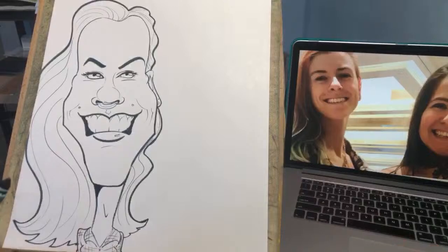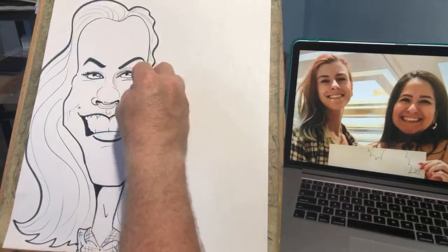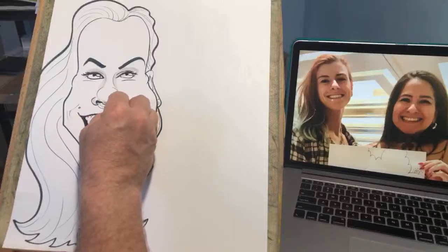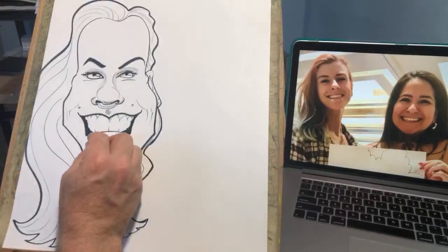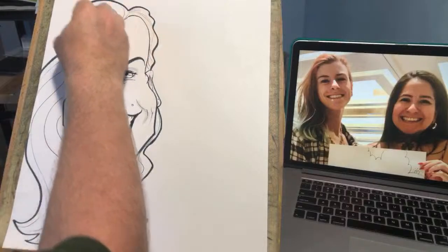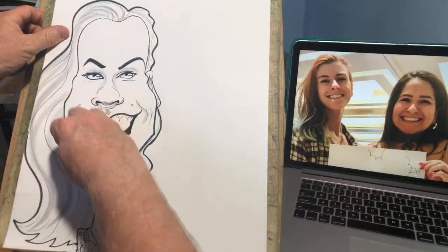Let's shade it in quick. Eyes, nose, little indentation under there. Thank you for the likes, appreciate it. I kind of love drawing certain types of hair, especially wavy hair — it's really fun. Thanks for joining me on your Saturday afternoon evening.